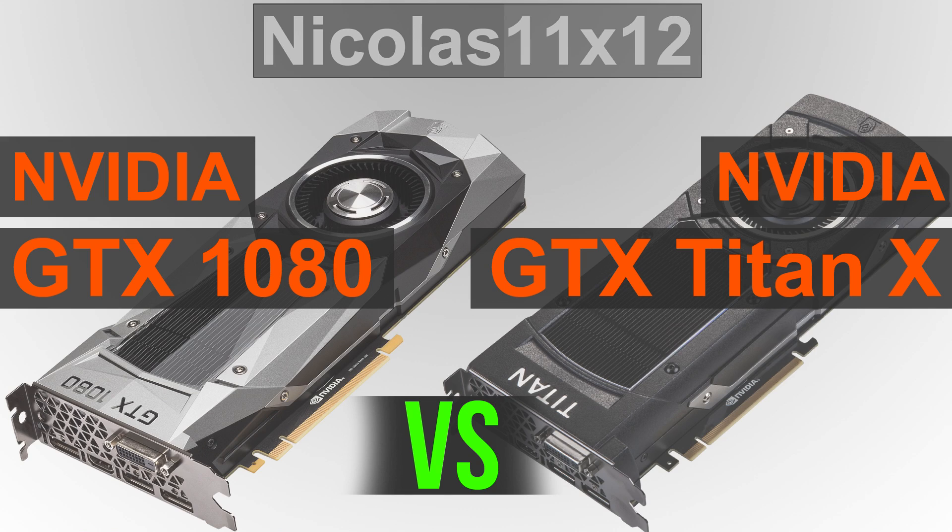The GTX 1080 comes with a total of 8GB of the new GDDR5X VRAM, whereas the Titan X is equipped with a higher capacity of 12GB but slower GDDR5 memory. Still, when it comes to heavy 3D rendering and other aspects where a huge amount of VRAM is needed, the Titan X will still come out on top.